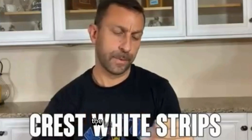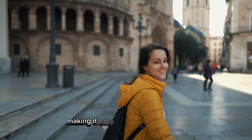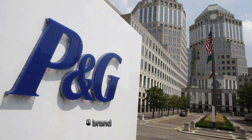Unboxing the product, the kit feels premium. Each strip is neatly packed, and the instructions are clear. It's nice to see the product dimensions being compact, making it easy to store or travel with. Plus, it's made in the USA by Procter & Gamble, a brand many of us trust.